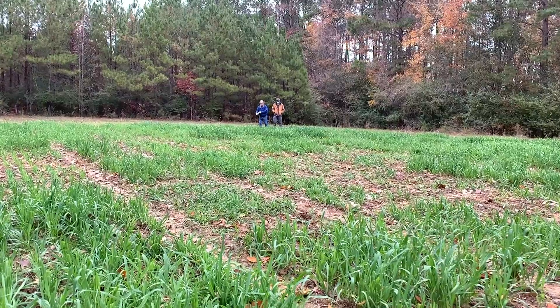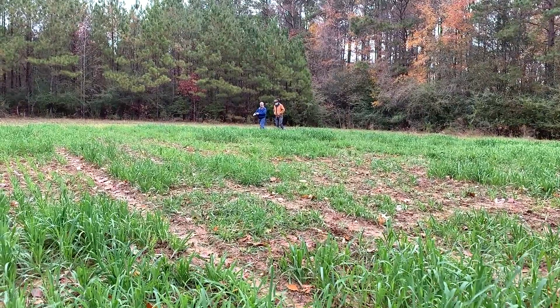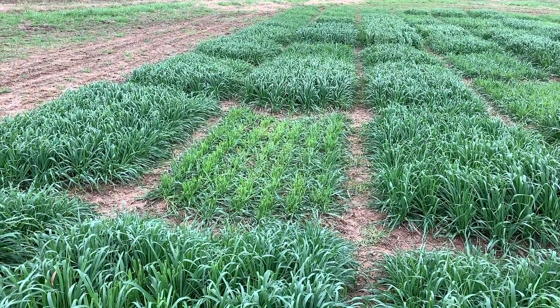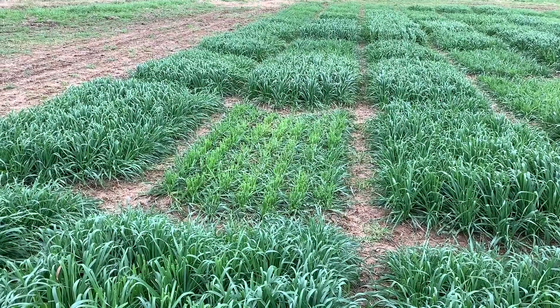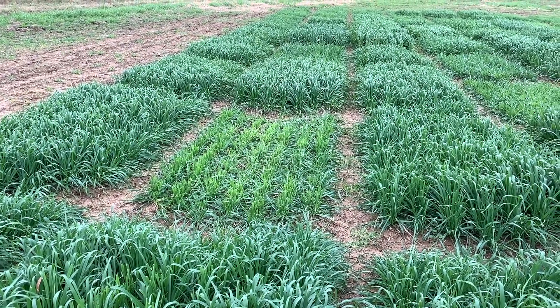That lets us screen thousands and thousands of lines in the Oat Breeding Program in the lab and choose the ones that have the desirable markers that are probably good for deer, and then test those in the field. So it makes it a more efficient process.